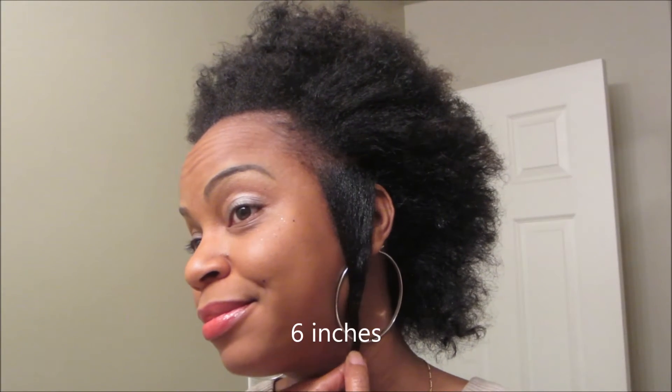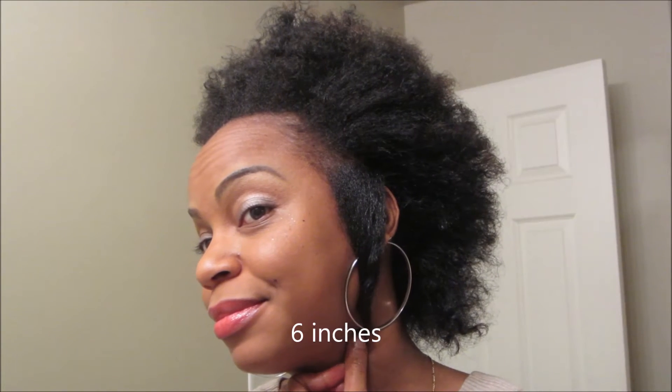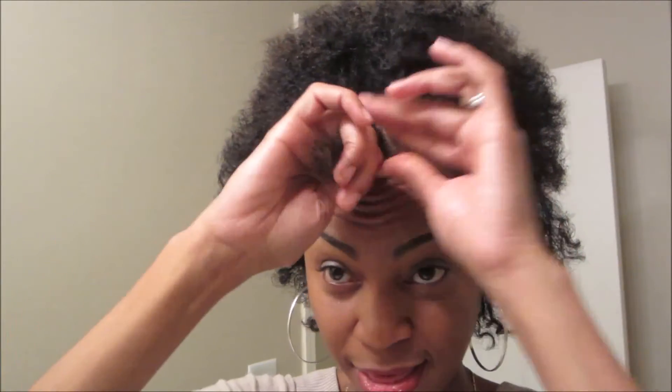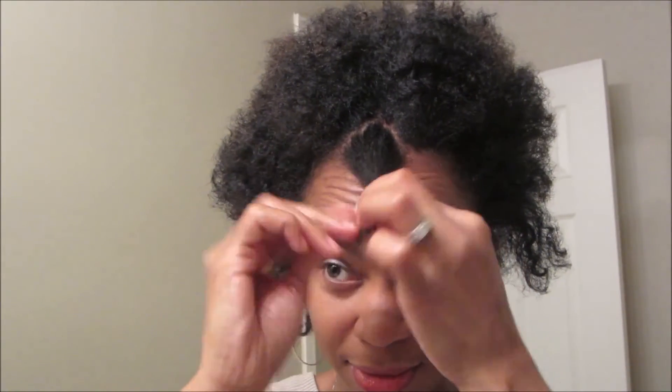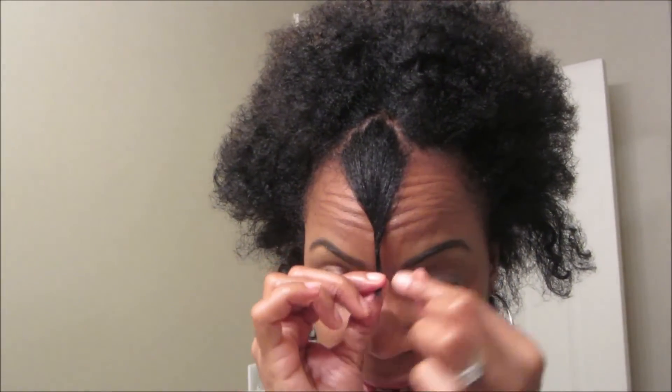I want to give you an idea of what my hair looks like, and I'm going to be inserting the video of my six-month and initial post-big-chop video in the description bar below. This is the side view, and this is what the front looks like.